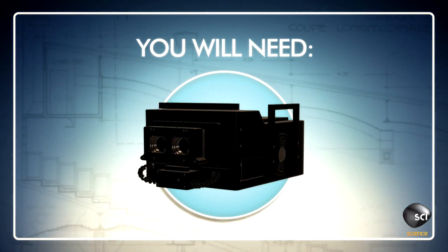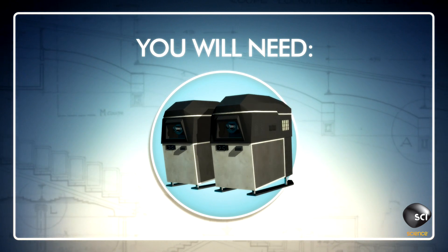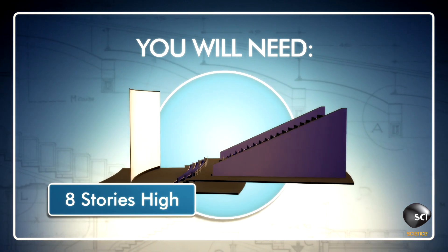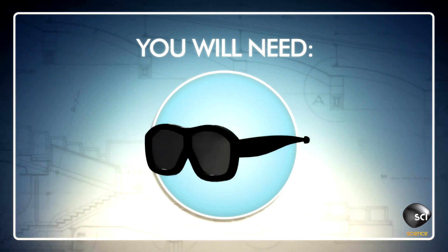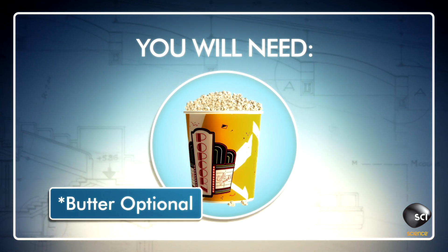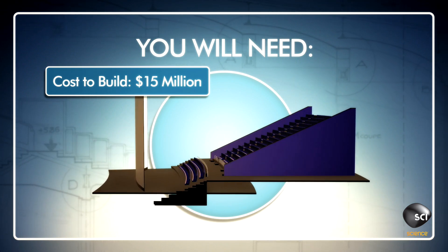You will need a 3D IMAX digital camera, an IMAX digital laser projection system, a movie theater about eight stories tall, your own 3D movie production, 3D glasses, and popcorn with butter if desired. Cost to build? $15 million, not including film production.